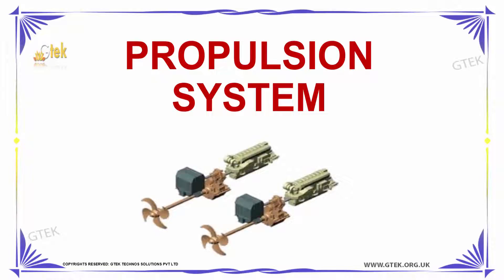Hello, welcome to ZTECH TechnoSolution Private Limited. We are going to discuss about propulsion system.